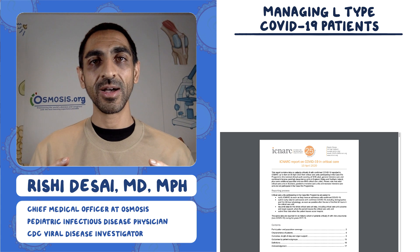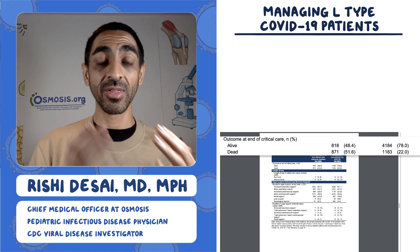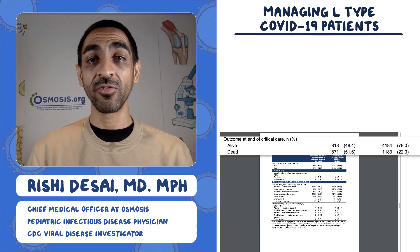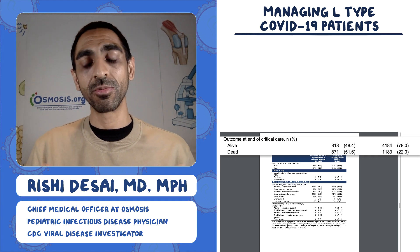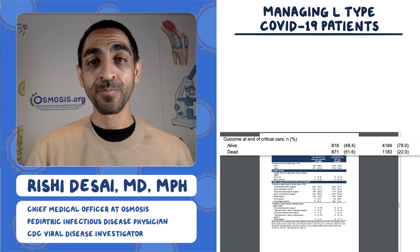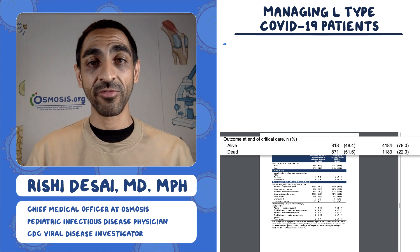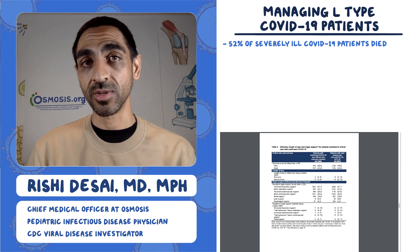There's a specific thing that hopped out at me in Table 5: outcome at the end of critical care — either you're alive or you're dead. They looked at 1,689 folks with COVID-19 and compared them to 5,367 people without COVID-19, maybe with other viral pneumonias, to see how the outcomes differed. With COVID-19, only 48% survived, whereas normally with serious viral pneumonia you get 78% survival — meaning 52% are dying with COVID-19, compared to the expected 22%.